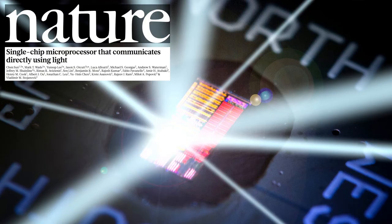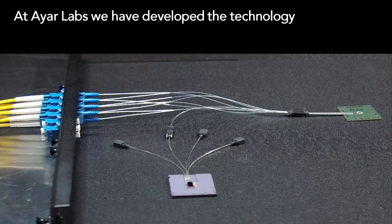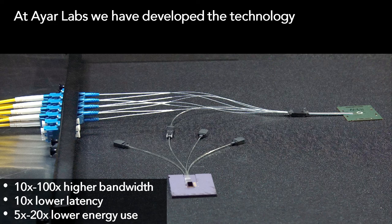In 2015, researchers collaborating at MIT, UC Berkeley, and University of Colorado Boulder made the world's first processor to communicate using light. The result was published in the preeminent research journal Nature. That same year, I convinced those researchers to start a company with me so we could get this technology out into the world. We called it IR Labs. Over the past three years, we've developed the technology so that it's now demonstrating 10x improvements in speed and energy efficiency when compared to copper.